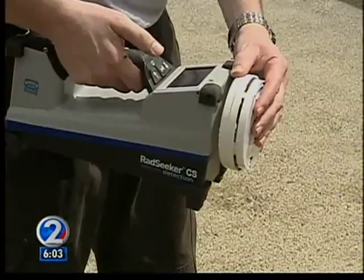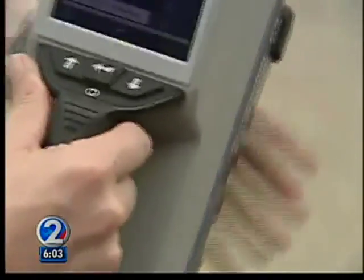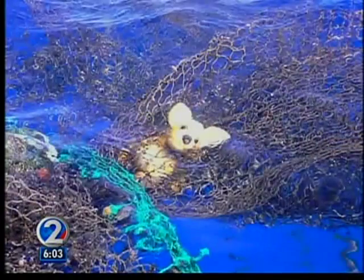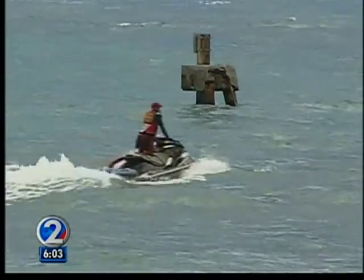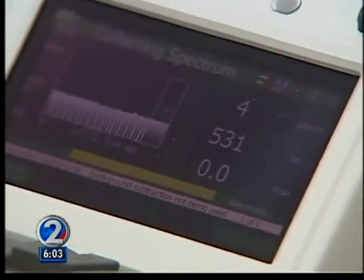This past Friday, the city got a portable device that will make it quicker to test potentially dangerous marine debris. If suspicious debris were to wash ashore, lifeguards could wear a personal protective radiological detector that would alert them to stay away if necessary. And trained experts could use this new device to find out more about the threat.